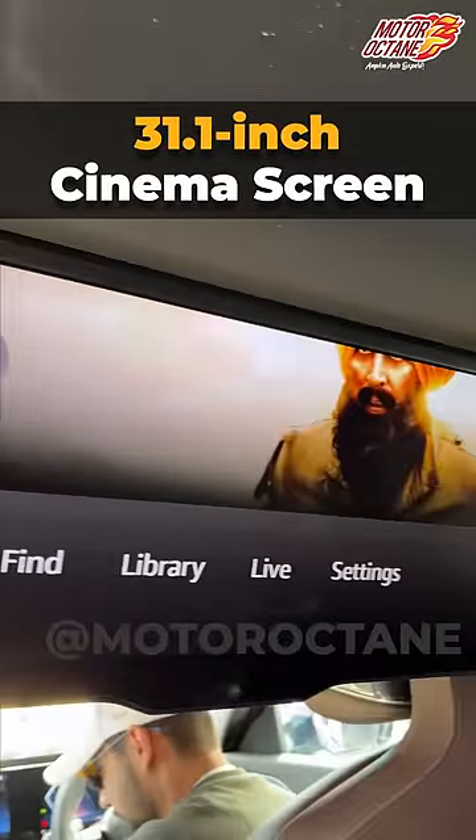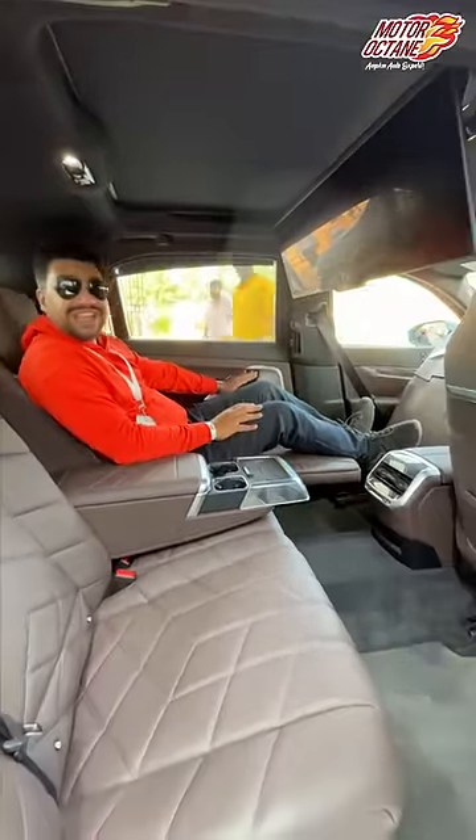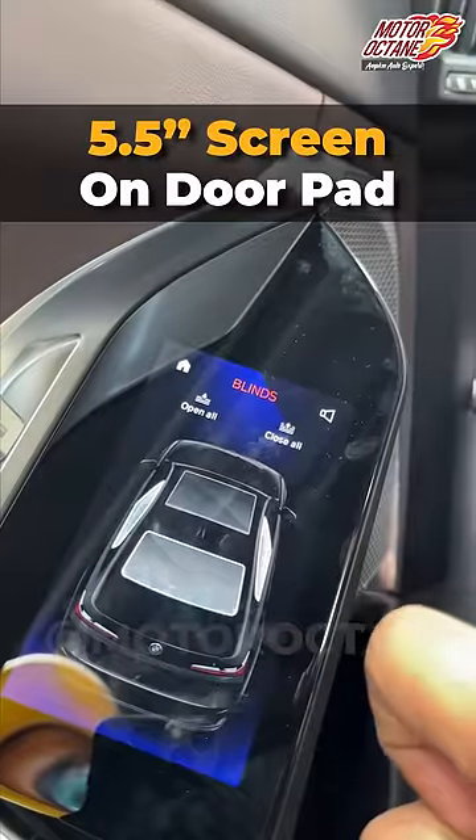What features does this come with? There is a lot of screen here. It's like a theater at the back. You have a seat and I can control everything through a display — there's a touchpad here.